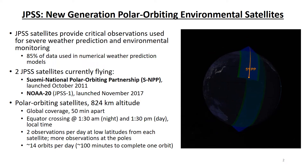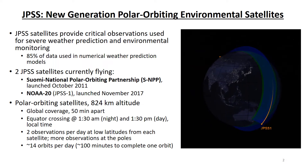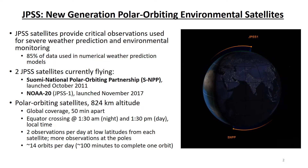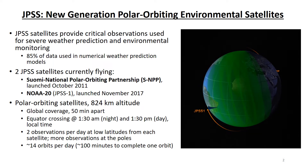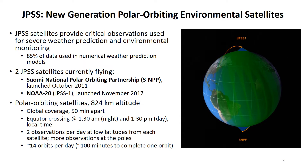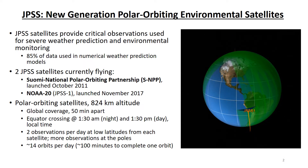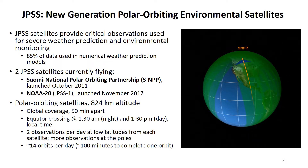These are polar orbiting satellites located 824 kilometers above the surface of the Earth. As you can see from the animated graphic, SNPP and NOAA-20 are in the same orbit. They have a 1:30 equator crossing time, about 50 minutes apart. That means their observations occur around 1:30 in the afternoon local time during the daytime, and around 1:30 in the morning local time during nighttime.